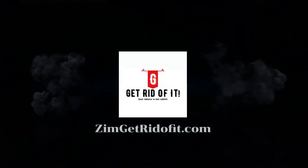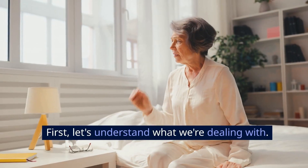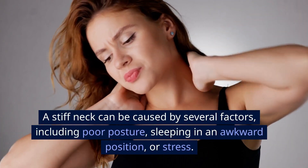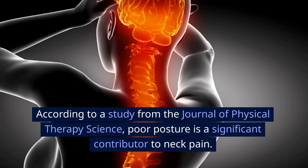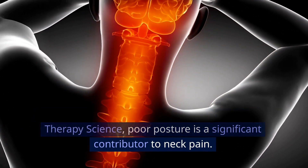Get rid of it! Step 1: Understanding Stiff Neck. First, let's understand what we're dealing with. A stiff neck can be caused by several factors, including poor posture, sleeping in an awkward position, or stress. According to a study from the Journal of Physical Therapy Science, poor posture is a significant contributor to neck pain.